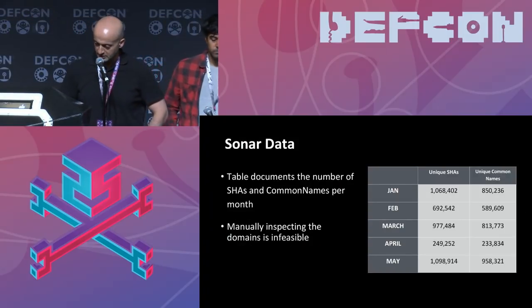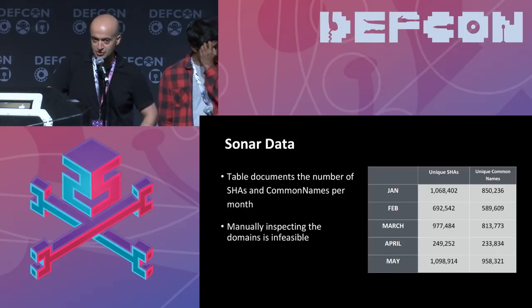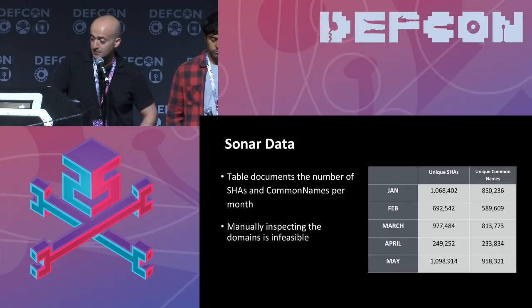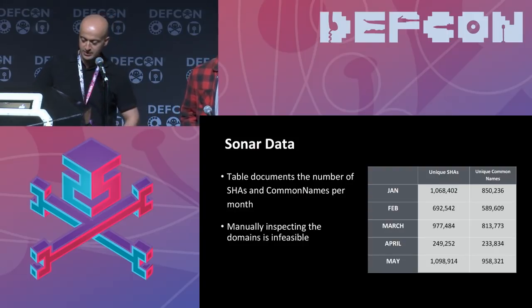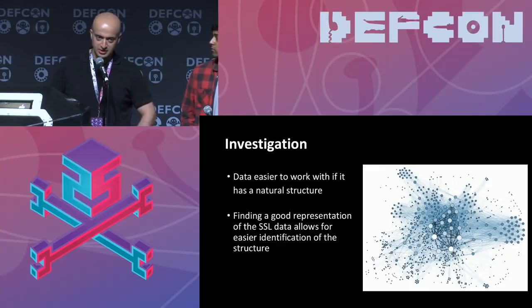We collect between 250K and a million unique SHAs during a five-month period. The data also includes the raw cert so you can decode it and extract the common name. This gives us a big enough dataset to find interesting patterns and anomalies and threats in general. It's difficult to manually inspect these domains, which is why we're looking for a large-scale abstraction model to help us do these analytics.